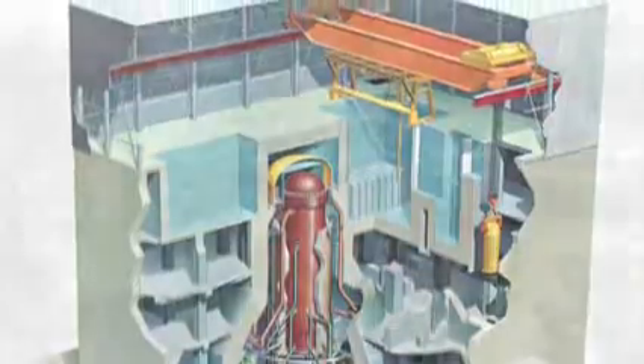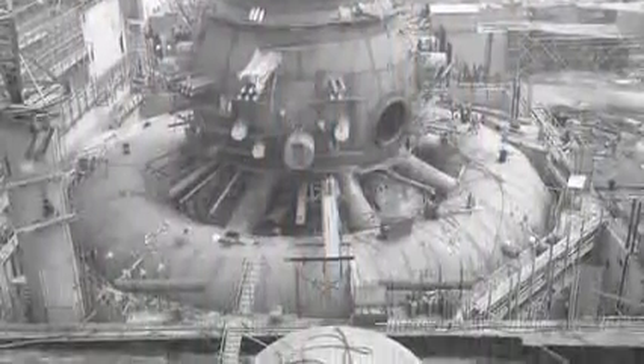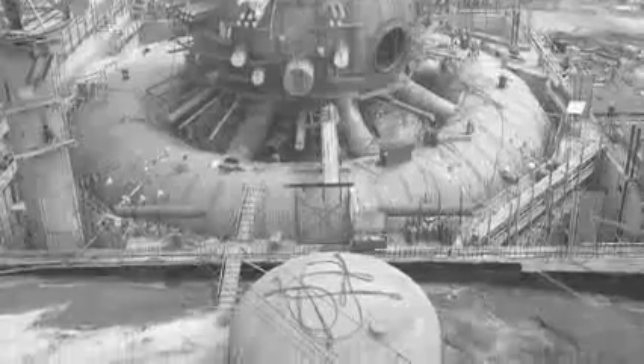Over the years, various designs of containment vessels have been used on the boiling water reactors. The kind used in the damaged Fukushima reactors is known as Mark I, and was developed in the 1960s as an inexpensive containment structure for plant operators.